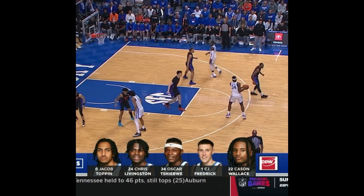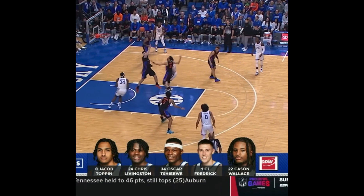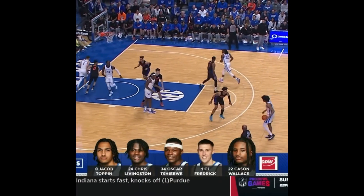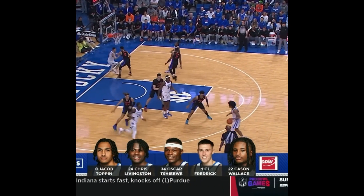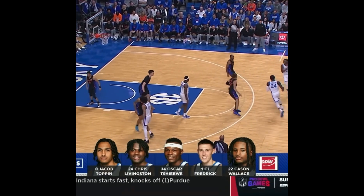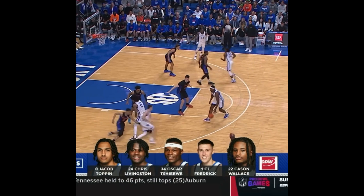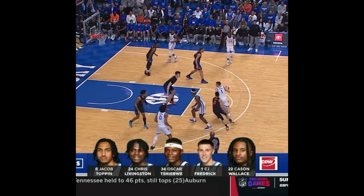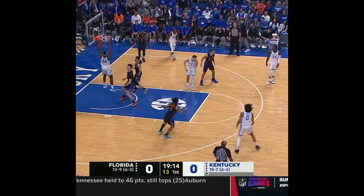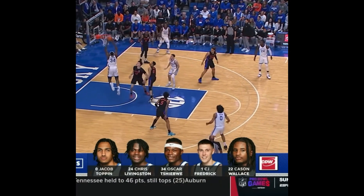This was the opening set play against Florida back in early February, and it was executed very, very well. Chris Livingston comes from the wing and curls to receive the ball from Jacob Toppin on the other wing, and Toppin gets set to screen CJ Frederick free. Chris dumps it off to Cason, who passes it to Oscar. Right after that, Big O sets a screen for CJ. Oscar dives to the hoop, and CJ curls around, giving it off to Sheboy for an easy slam. Unfortunately, Oscar's only highlight of this game was this very play, but it was a solid play regardless to start the game.